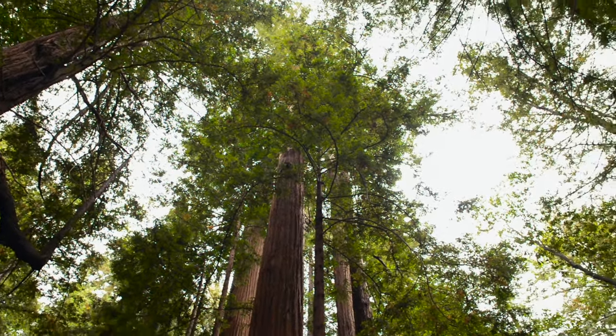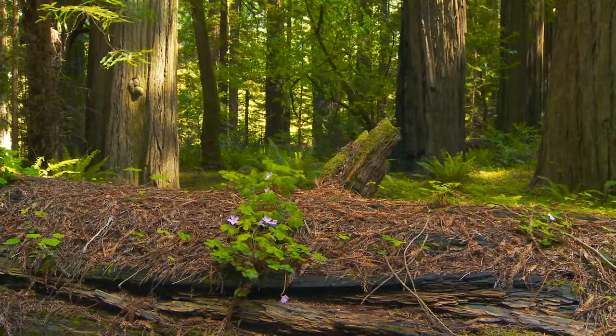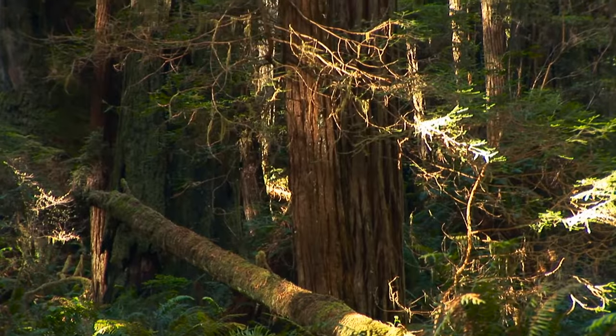Surprisingly, for such massive trees, redwoods only have roots about 10 feet deep. They get their strength by extending their roots outward more than 50 feet and twining them around the roots of other trees.